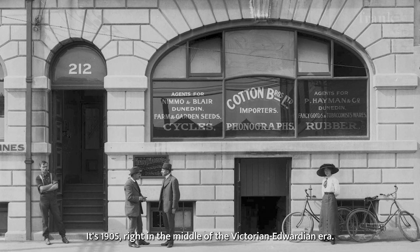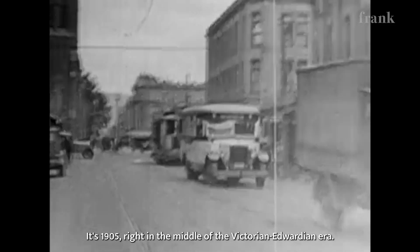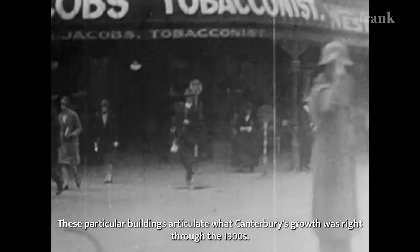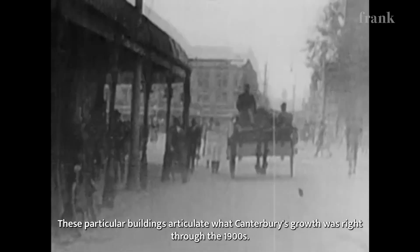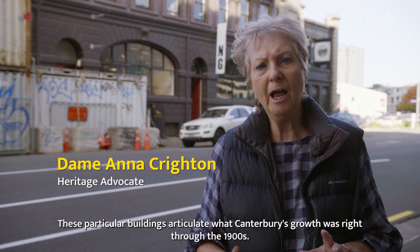It's 1905, right in the middle of the Victorian Edwardian era. This was one of many warehouses right down Madras Street. These particular buildings articulate what Canterbury's growth was right through the 1900s.